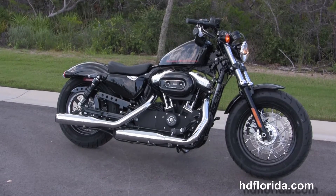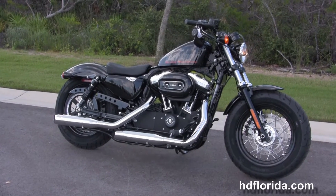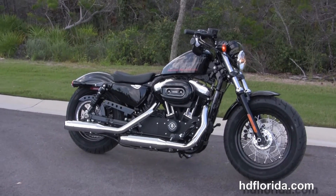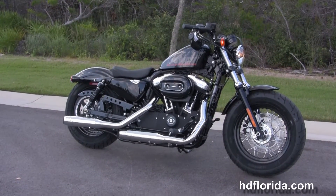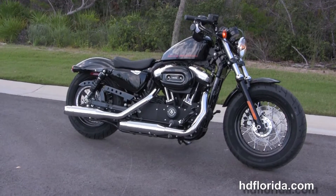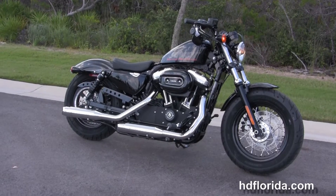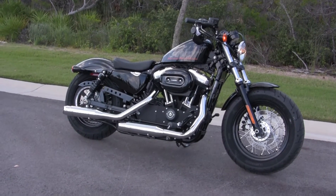We're rated number one in customer service and have over 1200 new and previously enjoyed motorcycles for you to choose from. For more information on this 48, click on the link below. To see the rest of our outstanding inventory, visit us at PCBHarley.com where we're always open 24-7. And remember to have one rocking, smoking, badass Harley day.